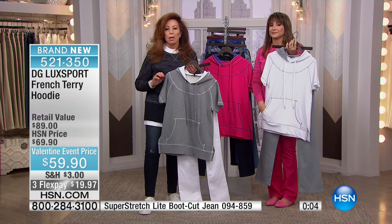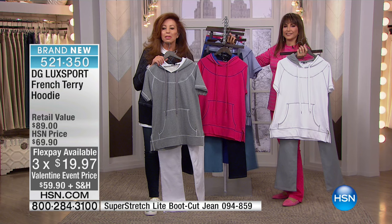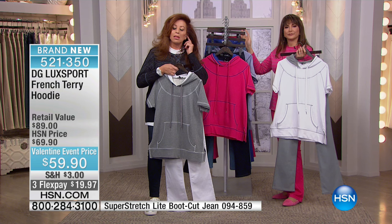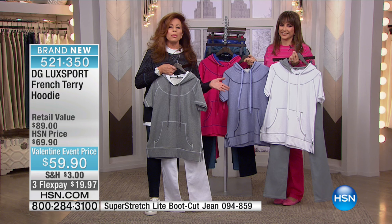Should we go to Texas? We should. Hi, Alisa. Thanks for calling us this morning at HSN. Good morning. I wanted to tell you my story with DG2 jeans. I started buying your jeans some years ago in a size 16. I'm 54. I went from a 16 to a 14 to a 12, and now I'm buying your collection in a 10. Wow. Congratulations! Was it the motivation of looking good in a pair of jeans?